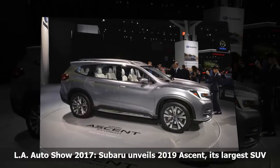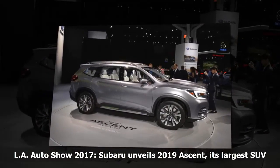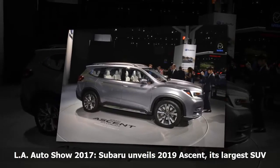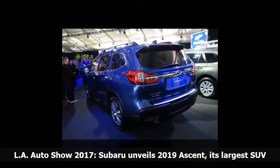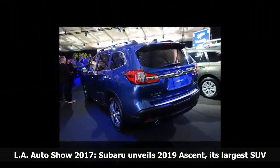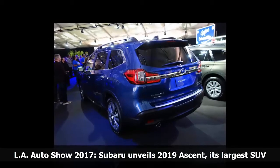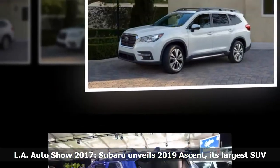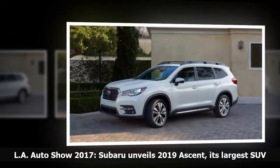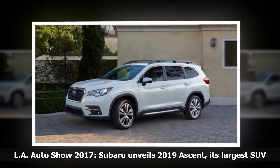There are four trim levels ranging from the base model to the top-of-the-line Touring model with chrome door handles, leather seats and panoramic moonroof. Standard safety features include driver assist technology such as automatic pre-collision braking, lane departure and sway warnings, pre-collision throttle management, and a new EyeSight assist monitor that provides a display of system warnings and other data on the windshield.